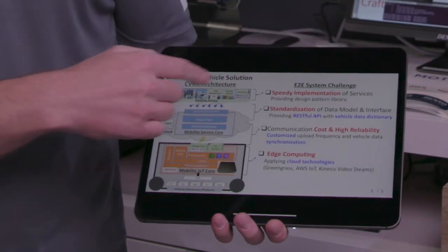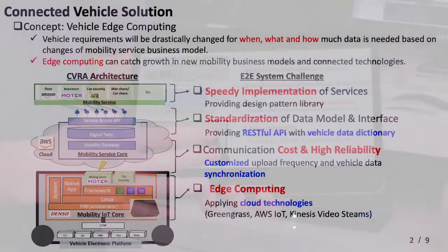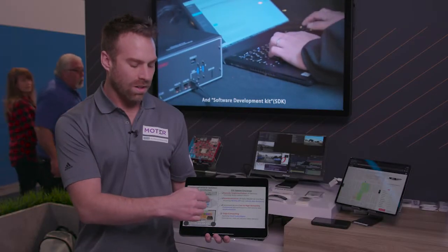We have here the service providers, the AWS cloud, and then Denso's Edge module. What this does is it provides only necessary data to the cloud and then those service providers can access all of that data.